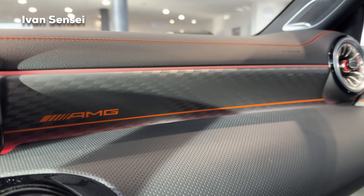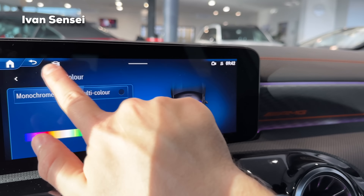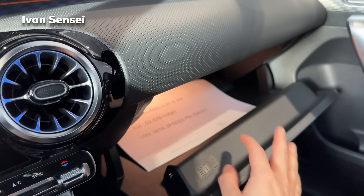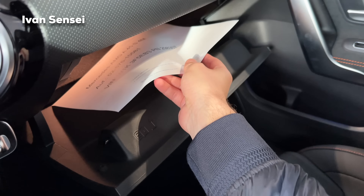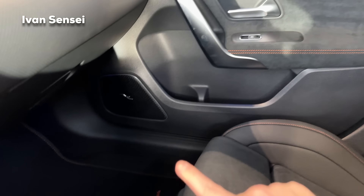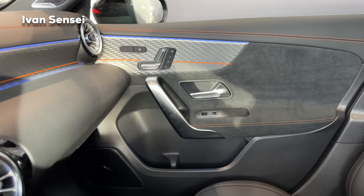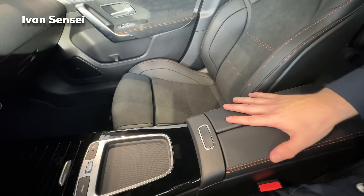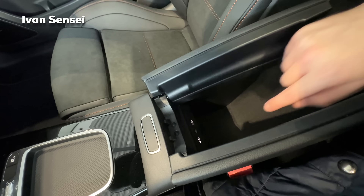Here you can see the AMG logo in orange and the AMG pattern — we can also change the ambient color here for better visibility. In the compartment there is a small information card about the car. The glove compartment is quite large. In the doors there is the Burmester speaker, and on the door panel you can see the AMG pattern decor. In the middle we have an armrest with orange stitching, and two illuminated USB-C ports — also new for the facelift.